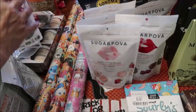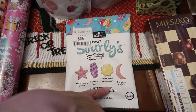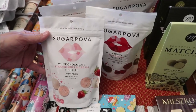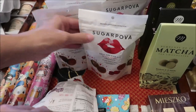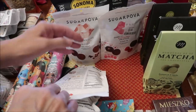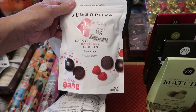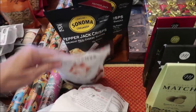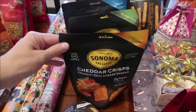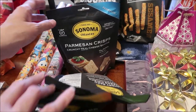We bought the Project 7 Gourmet Sour Chewy Gummies with four flavors. We bought five bags of Sugar Pova: white chocolate strawberries and cream, milk chocolate rum cherry, milk chocolate hazelnut, dark chocolate cafe mocha, and dark chocolate raspberry. We bought the Sonoma Creamery Pepper Jack Crisps, Cheddar Crisps, Savory Seed Parmesan Crisps, and Parmesan Crisps.